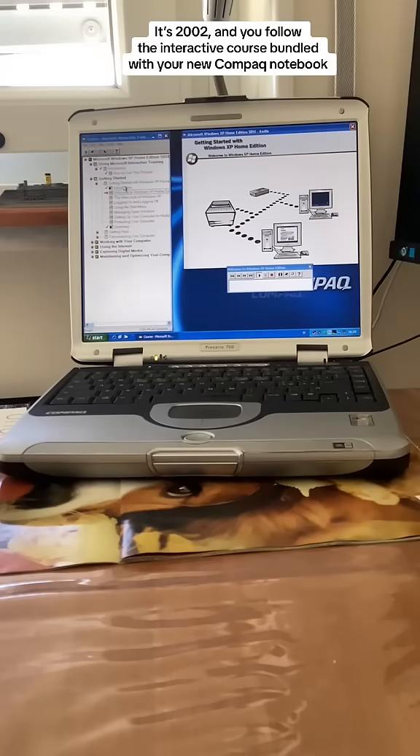In addition, you can set up a home network that allows you and other members of your household to share information and resources such as printers, modems, and CD-ROM drives. An Internet connection sharing feature is also available for enabling computers to simultaneously share access to the Internet.